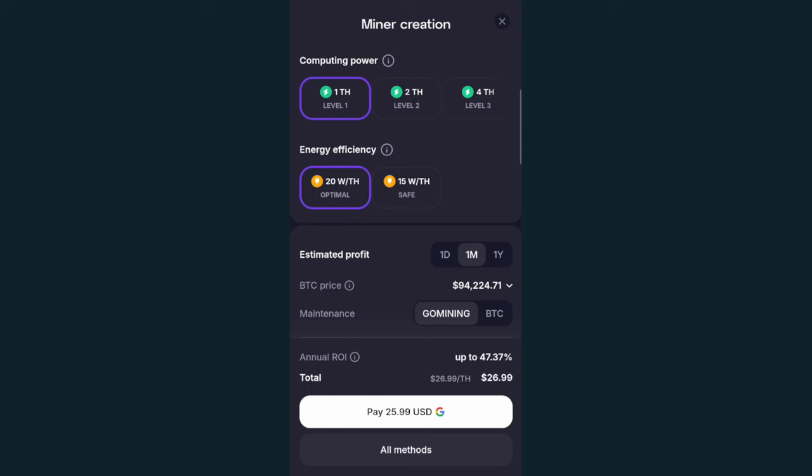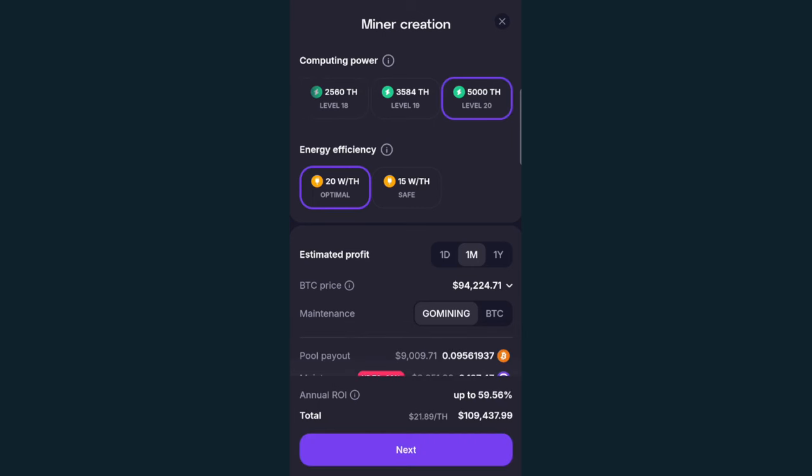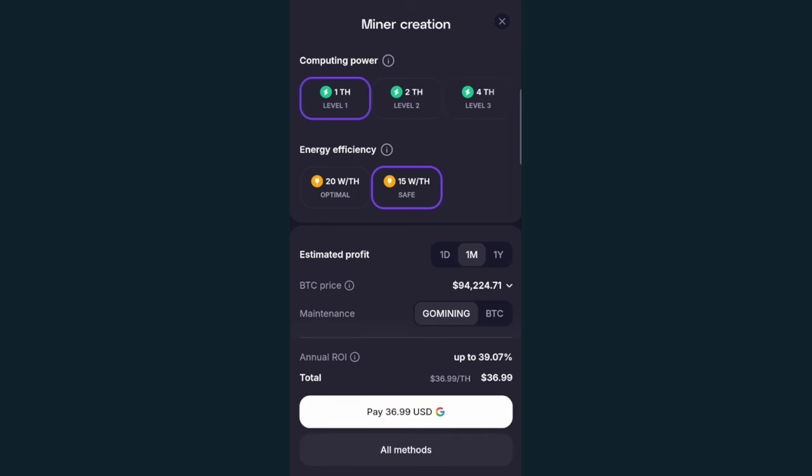The range will go anywhere from a one terahash machine, which will be about $25.99 at the optimal energy efficiency, all the way up to 5,000 terahashes, which will cost $109,000. They do charge extra for better energy efficiency. If I try to lower this to a 15 watt per terahash option, you see it will increase by about 35% — the large machine going up to $151,000 and the one terahash machine going up to $37. They show return on investments ranging from a little over two years to around 20 months using simple interest rates, not compounded. That's if you use all the recommended options, which would require you to also possess their GoMining token and take the less energy efficient option.